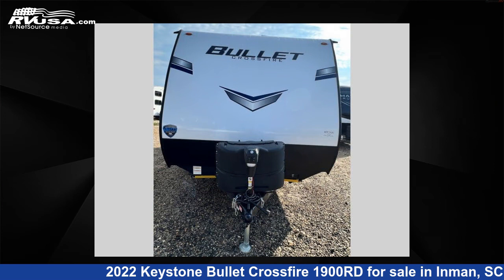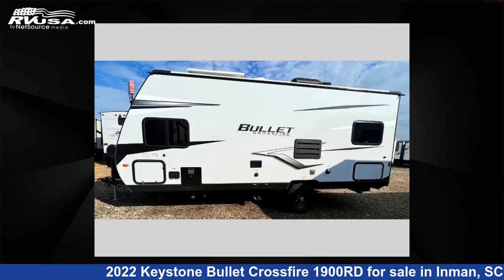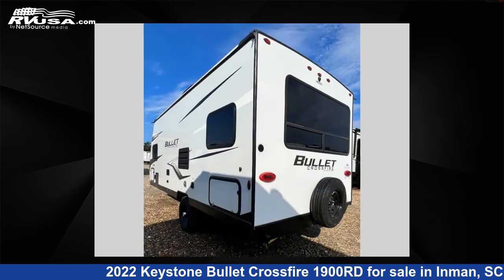This new Keystone features sleeps 4, and 43 gallons fresh water capacity. The floor plan layout of this travel trailer features a U-shaped dinette. For more information and pricing on this unit, and to see all units available for sale by Optimum RV, Inman, visit RVUSA.com.